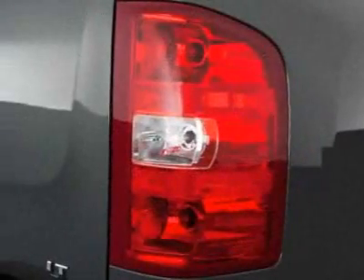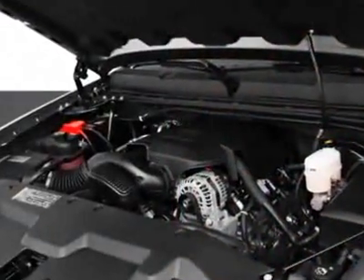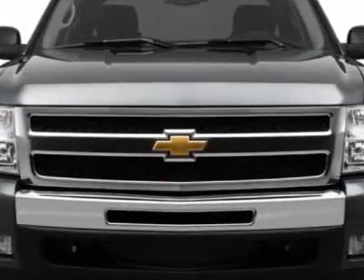This Silverado 1500 boasts a 5.3 liter engine and has a 6-speed automatic transmission. Additional options for this vehicle include the seats: